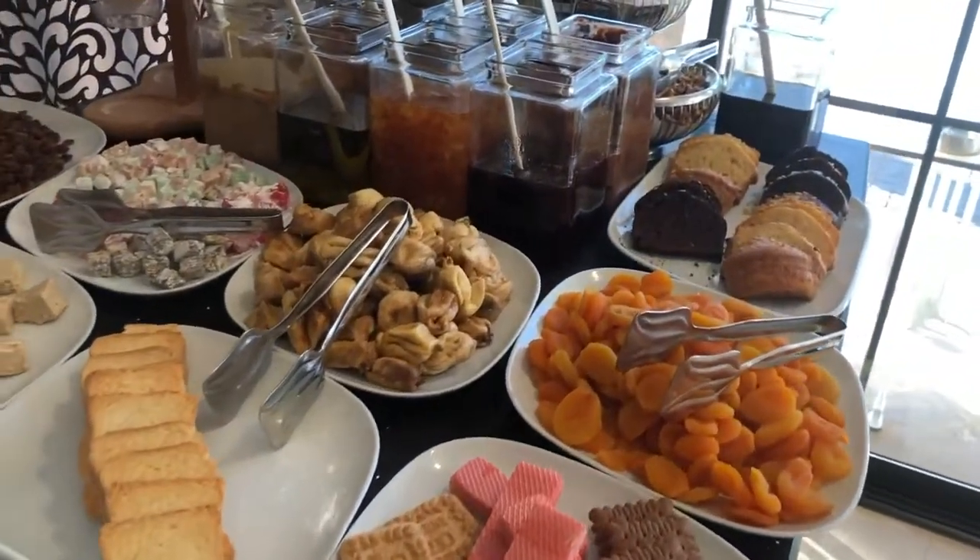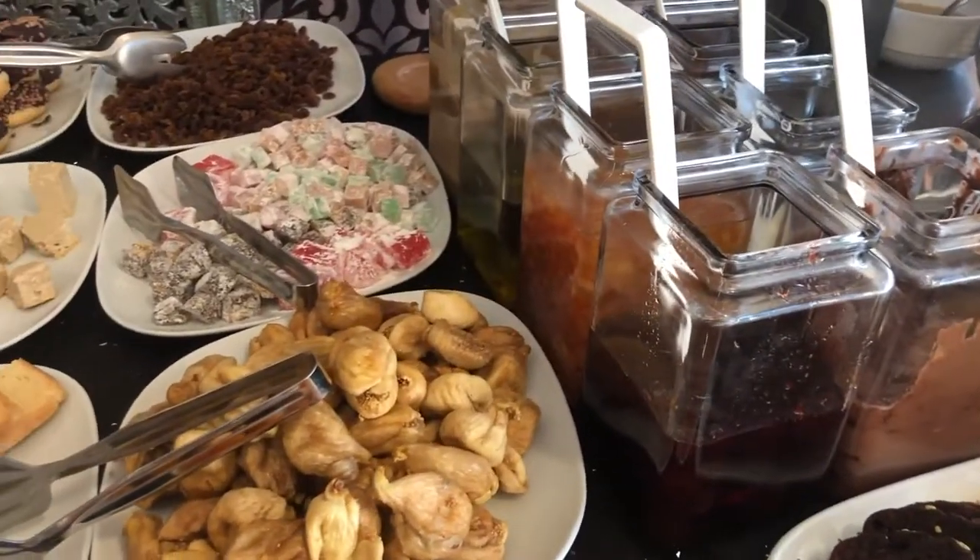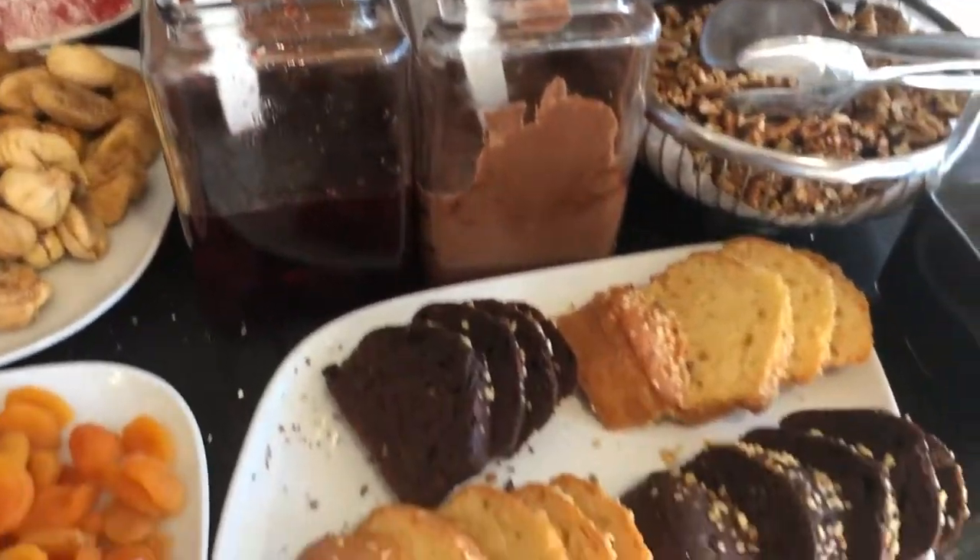Just look at this gorgeous breakfast buffet! We had a very good breakfast, and after that at 7 a.m. we had our backpack, water, and food — and we were ready to head off for the day trip.